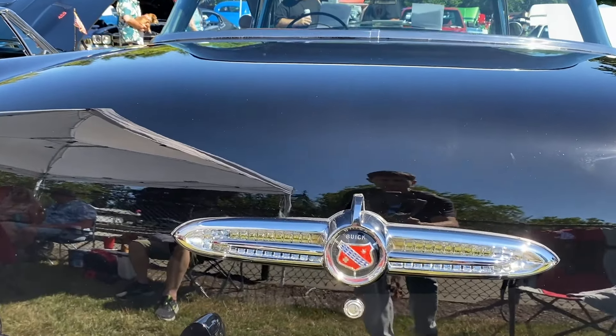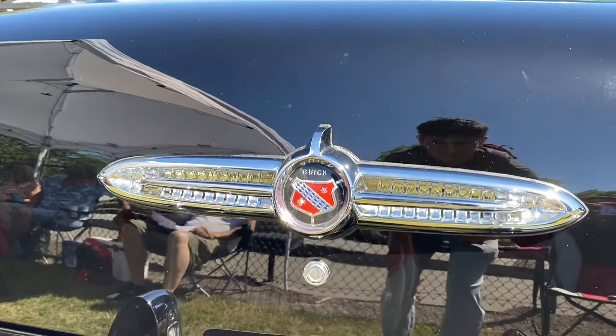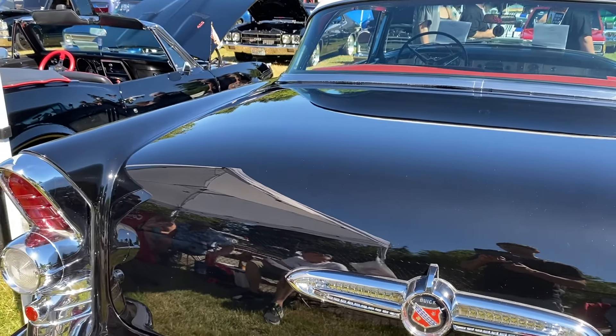If you enjoyed this video, don't forget to like, subscribe, and hit the bell icon for more classic car stories. Until next time, keep those engines running and those memories alive.